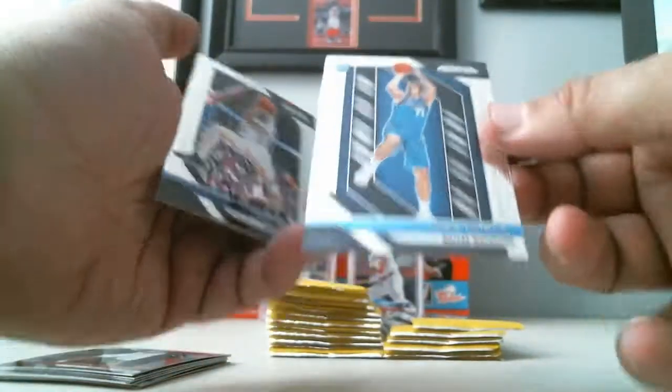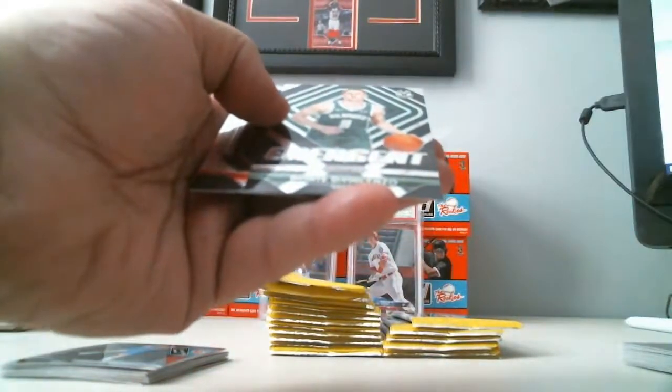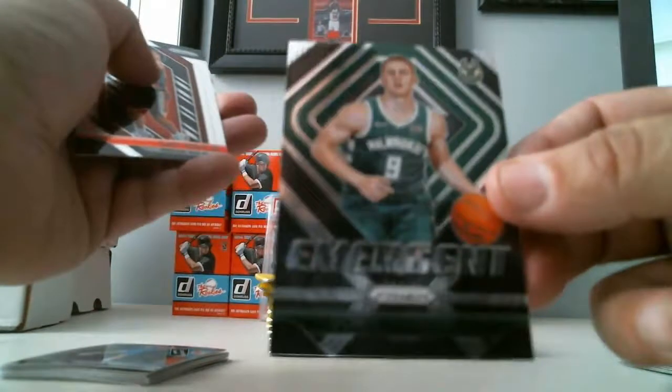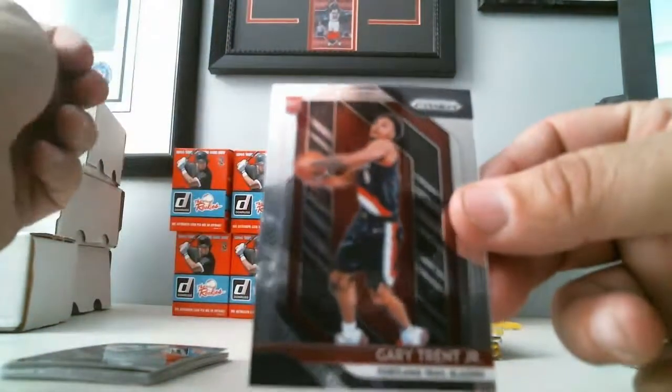Luka! Rookie — Luka Doncic. Very nice. Will Barton, Emergent Dante DiVincenzo, and Gary Trent Jr. Rookie Card.